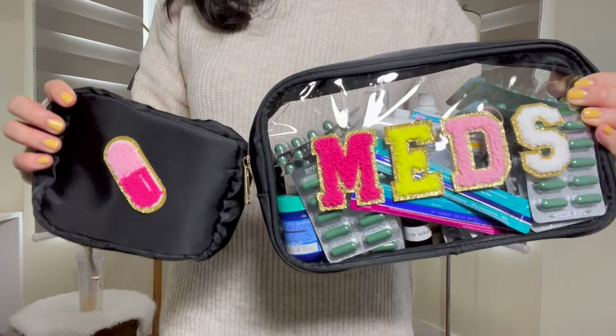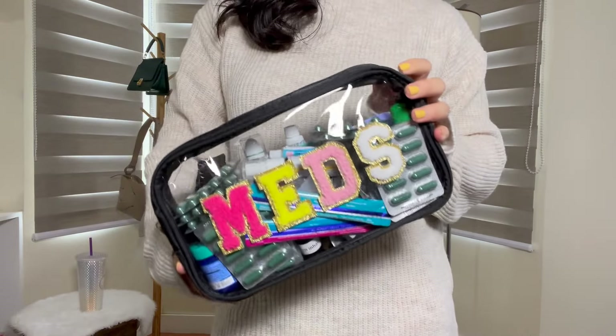By the way, another SHEIN shopping pro tip: make sure you really like the accessories you're getting from SHEIN, because sometimes certain accessories are not eligible for refunds — unless there's actual damage. So make sure you really want what you're buying before you check out.